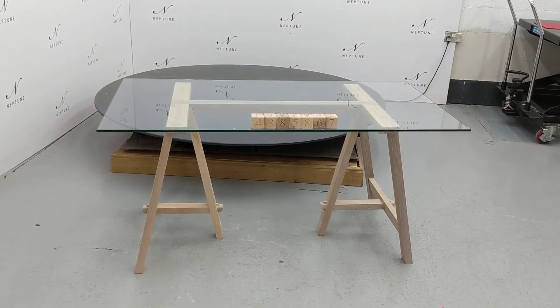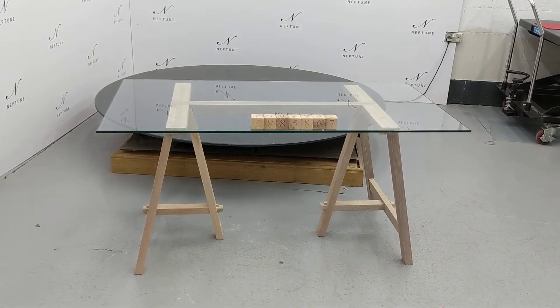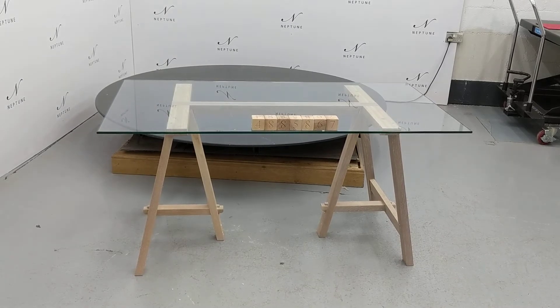Hello and welcome to Neptune Atlas Online. Here we have a Hebden 150 rectangular table top and glass.